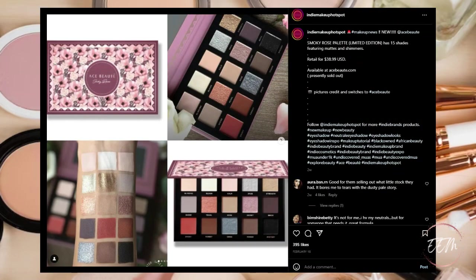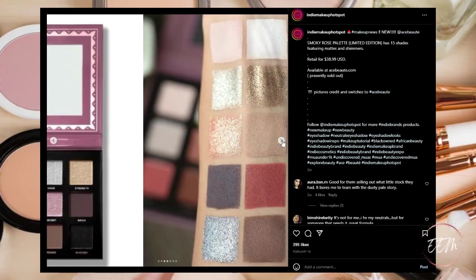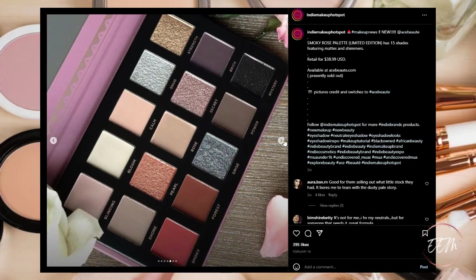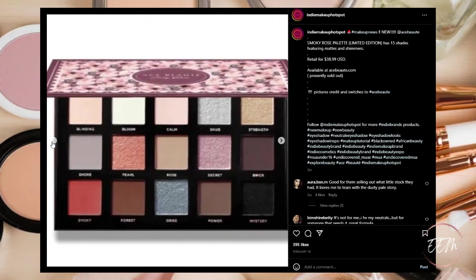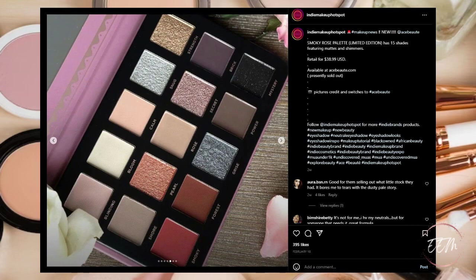Taking a look at indie makeup hot spot on Instagram — the new Ace Beauté Smoky Rose Palette. It's limited edition with 15 shades featuring mattes and shimmers, retailing for $38.99 USD, available at Ace Beauté. Sadly it's presently sold out, but keep your eye out for a restock — sometimes they also do limited edition pre-orders. Keep an eye out if this palette interests you.